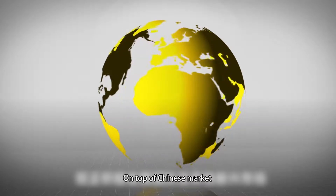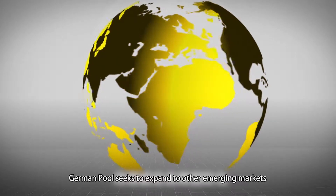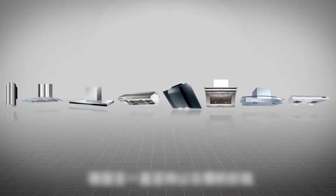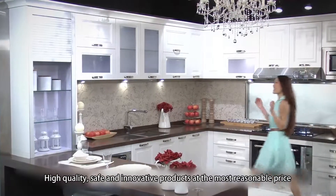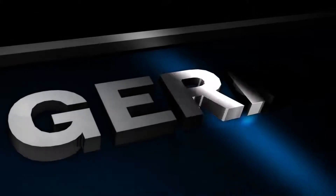On top of the Chinese market, German Pool seeks to expand to other emerging areas and ally with powerful worldwide partners in the future. German Pool always believes in providing high-quality, safe, and innovative products at the most reasonable price. Life made simpler. German Pool.